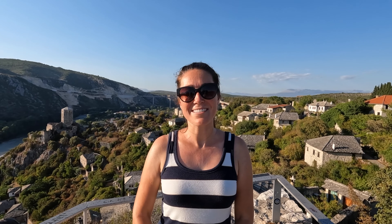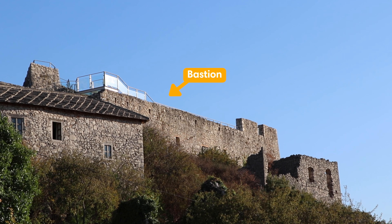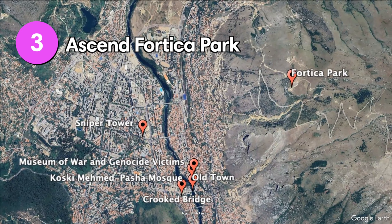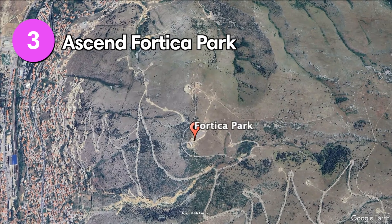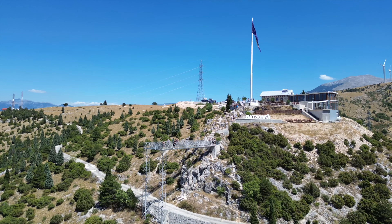Only a 40-minute drive from Mostar, Počitelj is a picturesque Ottoman town nestled on a hill overlooking the Neretva River. Celebrated for its architectural beauty and historical significance, this town is filled with quiet cobblestone streets and stone buildings that date back centuries. A walk through its narrow lanes is not only a journey back in time, but also a scenic experience. The views get even better the higher you go, but the best view is definitely from the bastion, so it is worth climbing up the steps to get there.